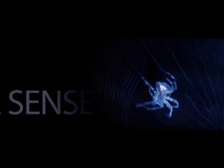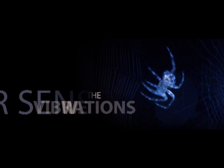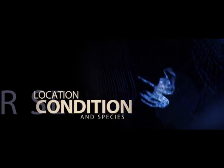Biologists tell us that a spider uses its legs to see its prey, sensing the vibrations of its movements on the web, determining the prey's location, condition, and species, and deciding on the appropriate action.